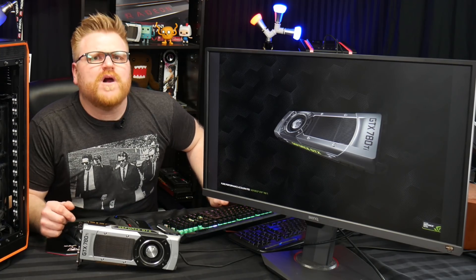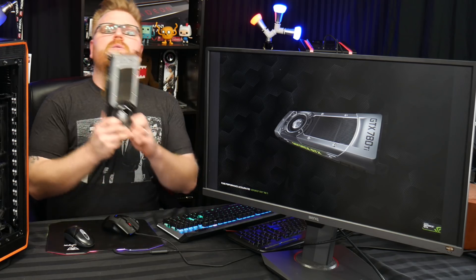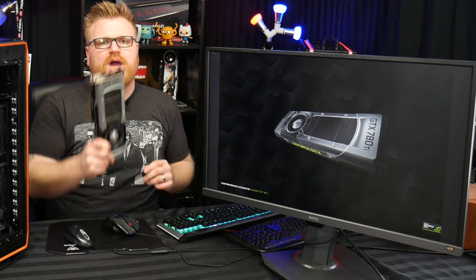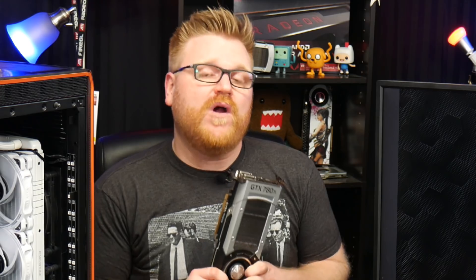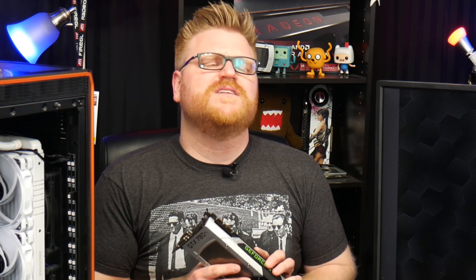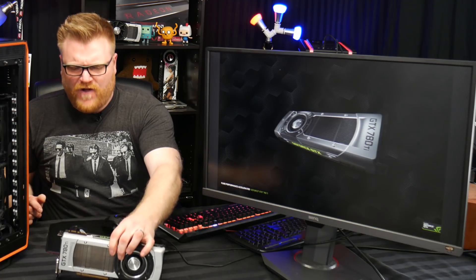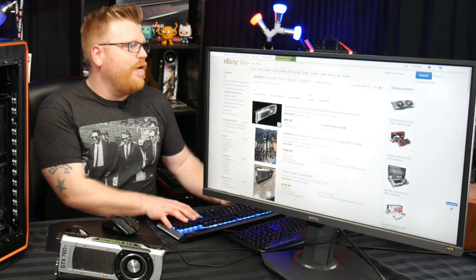So what did you think of the benchmarks of the 780 Ti? Are you still running one? Did you always pine after one, or did you enjoy the revamp going into Maxwell much better? A 980 Ti — wow, that's still a viable card, and I might get my hands on a few of those in the future. I'd also really like to test a 980 alone, which I haven't come across yet. As far as the 780 Ti goes, you can pick these up for pretty low prices.